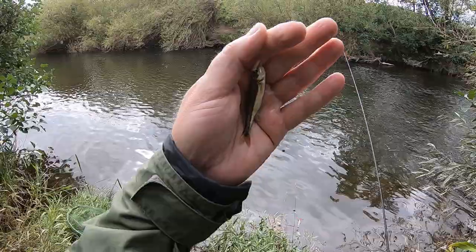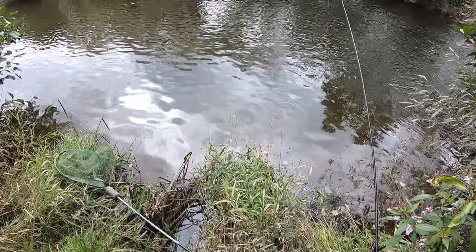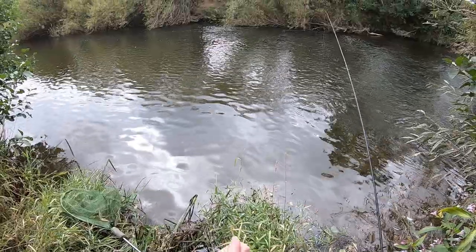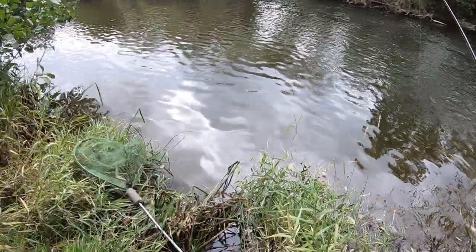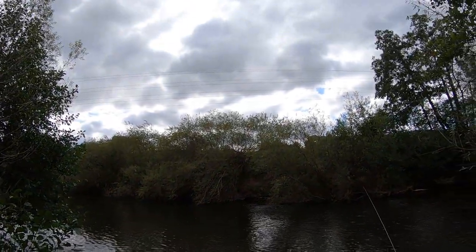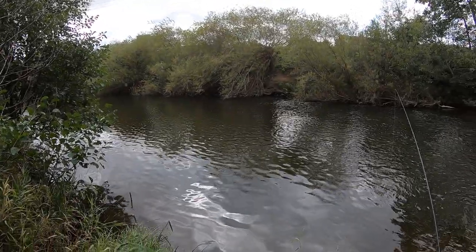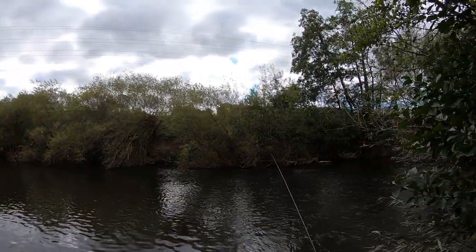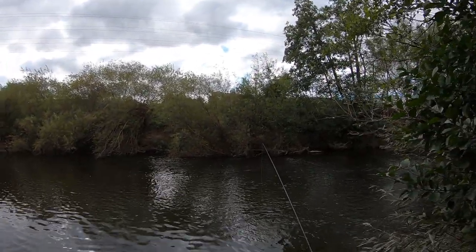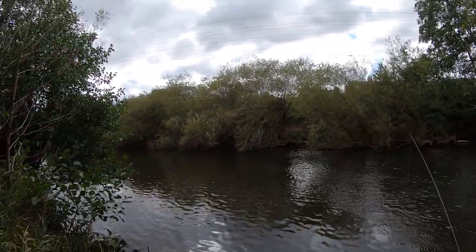Okay, not looking good. Second fish of the day — a little minnow. It's all gone a bit quiet. It's clouded over though, which is good. I think I'm going to carry on with the plan, bait up a bit more, and then perhaps try feeding up some more.